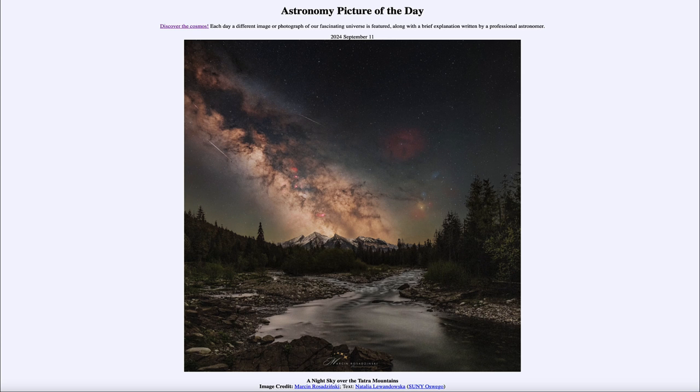Greetings and welcome to the Astronomy Picture of the Day podcast. Today's picture for September 11th of 2024 is titled A Night Sky Over the Tatra Mountains.